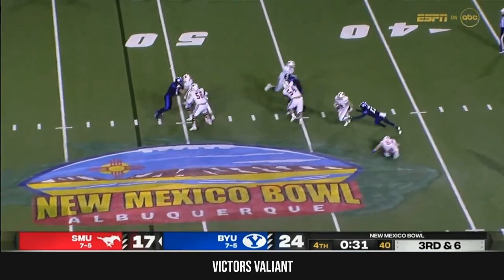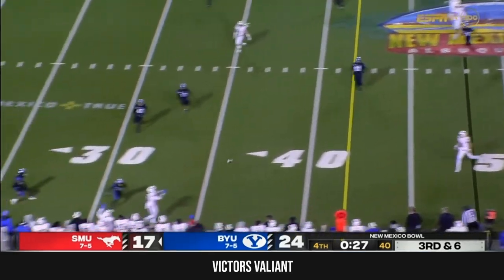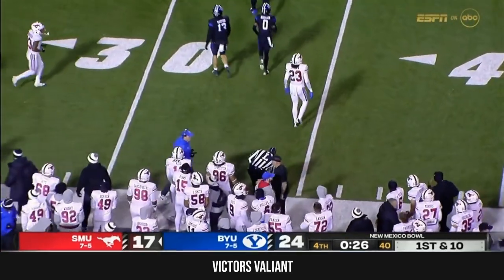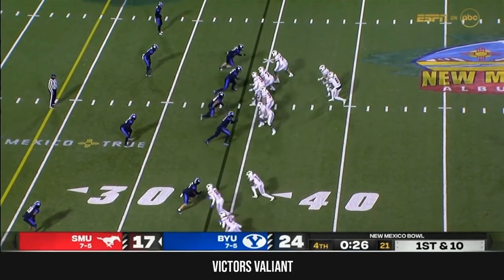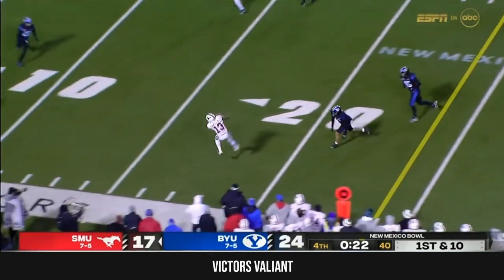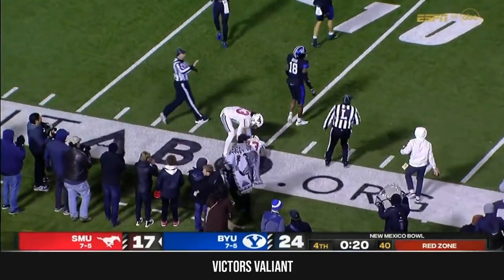Third and six — Mordecai pressured, trying to fit it over the zone, instead he goes to his nearest receiver — that's Upshaw, pickup of 14. Mordecai over and down the sideline — that's caught by Daniels, another SMU first down, a pickup of 22.